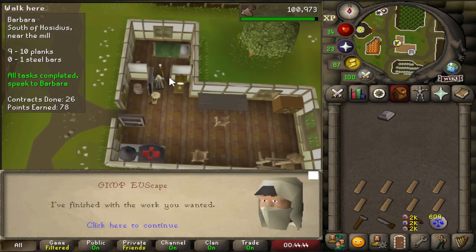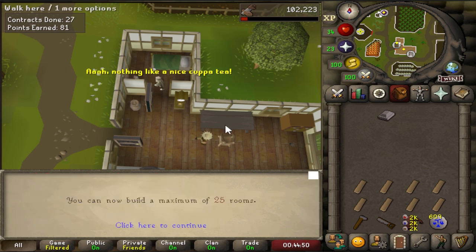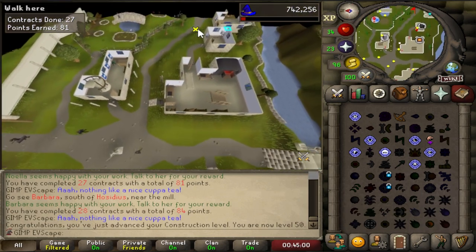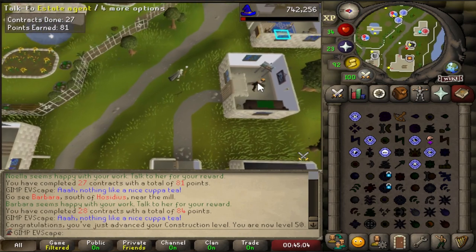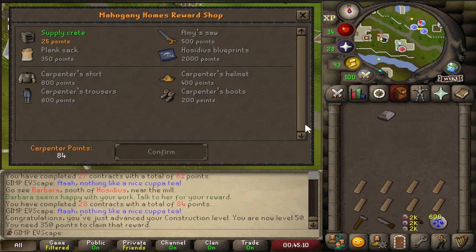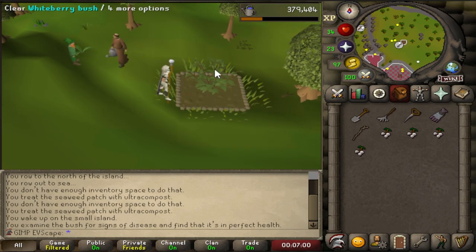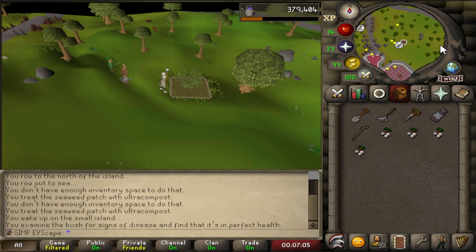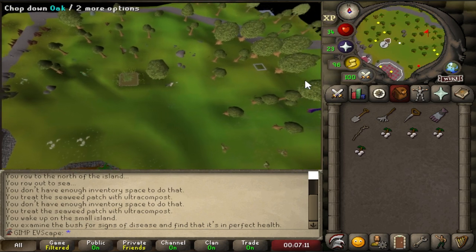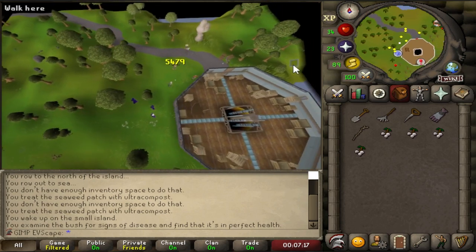With this last one we're going to hit 50 construction, which means we can now get better contracts, providing us with more points, and that's going to help us save up for the rewards a lot quicker. The first reward we're going for is the plank sack at 350 points — that way we can carry more in our inventory, making it a little bit easier. A little tip for Iron Man: just plant a whiteberry bush at the Ardougne monastery, and every time you teleport in to use the fairy rings, pick a couple of white berries, note them at the tool leprechaun, and you'll stock up on them for later when you're making super defence potions.